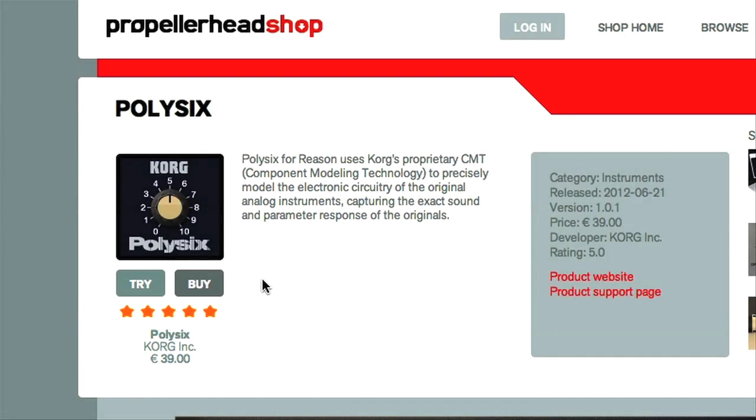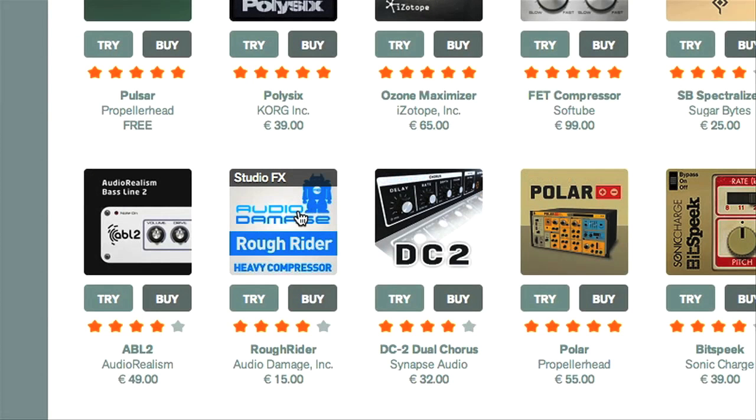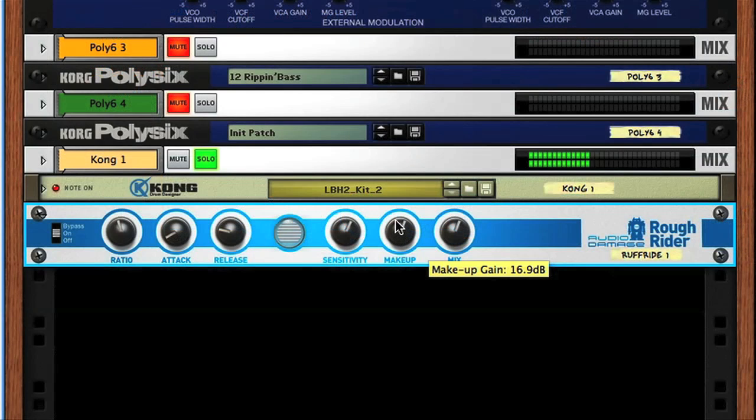So, as you can see, Poly6 is a pretty decent little addition to the Reason collection. And at 39 euro, it's very reasonably priced. Next time, I'm going to be taking you through a couple of the effects, including Audio Damage's Rough Rider Compressor. See you then.